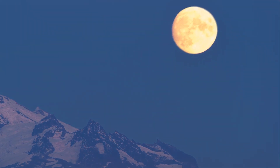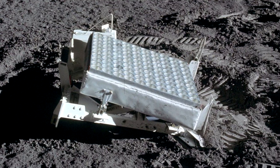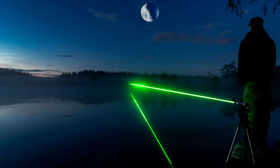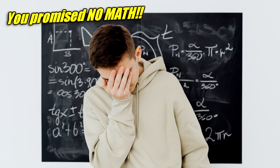First off, yes, the moon is drifting away from Earth. Among the junk left behind by the Apollo missions are a number of range-finding mirrors. You can shoot a laser to the moon, time how long it takes to get a reflection back, and figure out the exact distance with high precision.